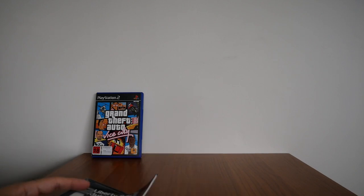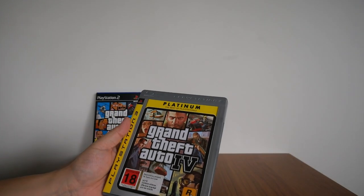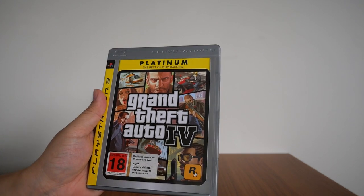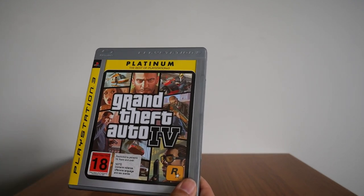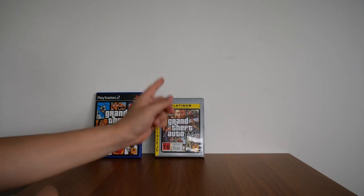So that is Grand Theft Auto 4. I also forgot to mention that the retailer I bought this game from only had the Platinum Edition, because by the time I did the research and found them, they only had the Platinum version. But I'm not complaining — got to play the uncut version. That is Grand Theft Auto 4 for the PS3.